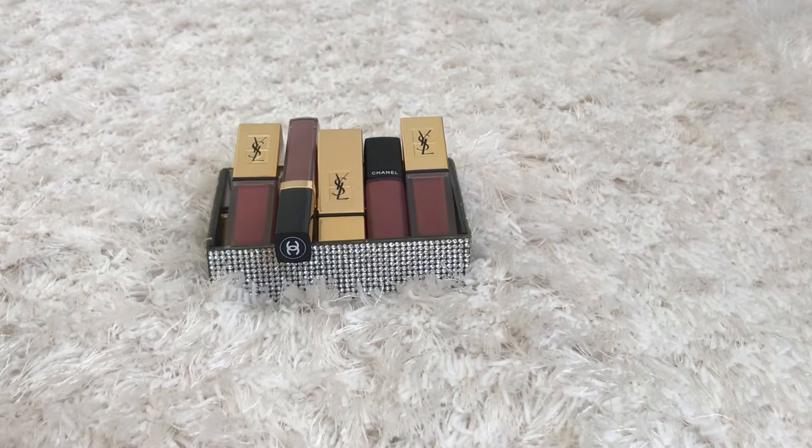Hey everyone, welcome back to my channel. If you're new, welcome. Today's video is on my designer nude lip products. Let's get started.